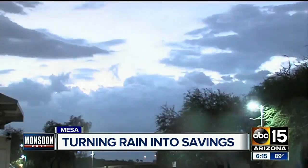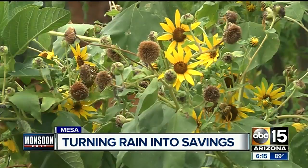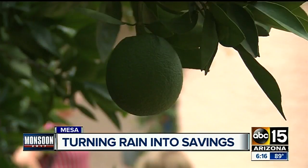Peggy Thomas sees green every time a storm passes over her Mesa home — not just in her lush backyard that's blooming thanks to all the rainwater she's collecting and redirecting to her plants and fruit trees. She noticed how much rain was just flowing off the roof and down into the street and the front yard. But also in her water bills — they've probably decreased by $100 during the hotter months.